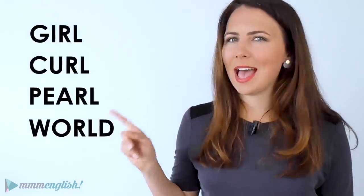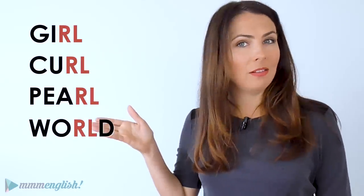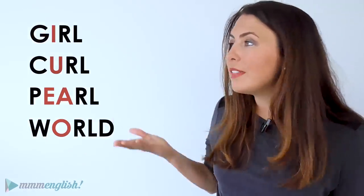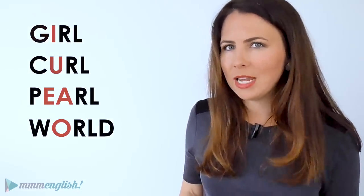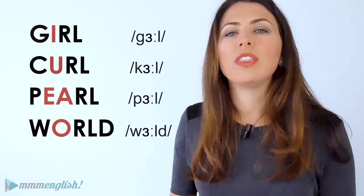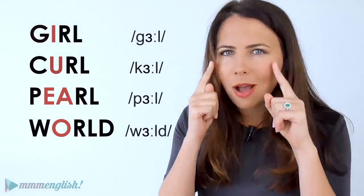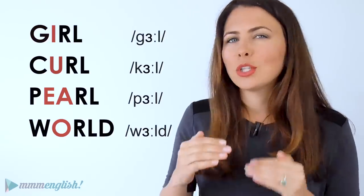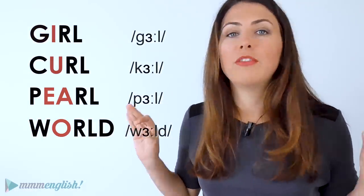What do all of these words have in common? The R and the L at the end, and also the vowel sound. Yes, all of these words have different vowel letters, but we know that doesn't mean much in English. These vowel letters are all pronounced in exactly the same way with the same vowel sound. This is where your eyes start playing tricks on you in English — you see different vowel letters and so you try to pronounce them differently. Don't! The sound is the same for all of them.